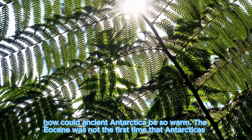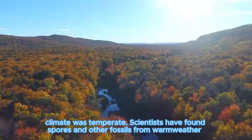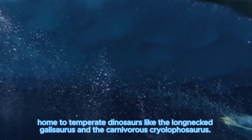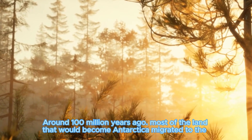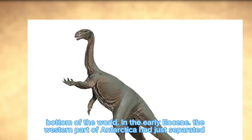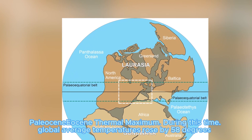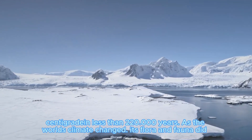How could ancient Antarctica be so warm? The Eocene was not the first time Antarctica's climate was temperate. Scientists have found fossils from more primitive plants in Antarctica dating back to the Devonian period, over 358 million years ago. In the early Jurassic period, about 190 million years ago, Antarctica was home to temperate dinosaurs like the long-necked sauropods and carnivorous theropods. Around 100 million years ago, most of the land that would become Antarctica migrated to the bottom of the world. In the early Eocene, during an extreme warming event known as the Paleocene-Eocene Thermal Maximum, global average temperatures rose by 5 to 8 degrees in less than 20,000 years.